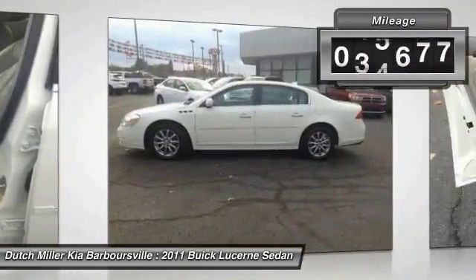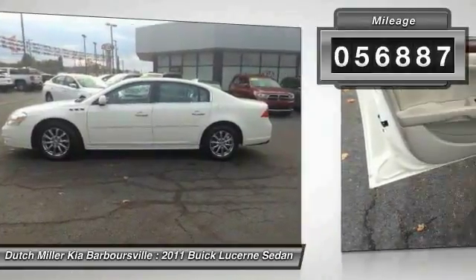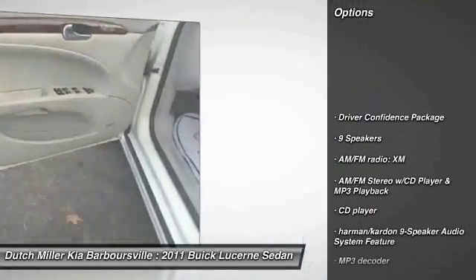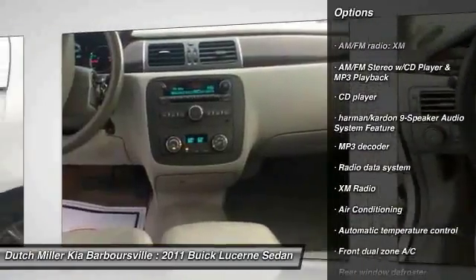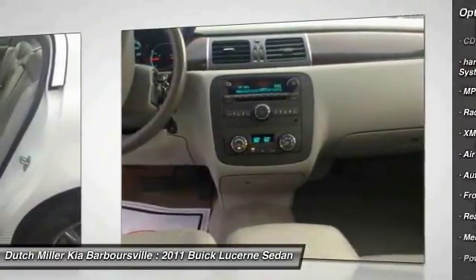This vehicle has less than 60,000 miles. Here are some of this vehicle's great options: traction control, power passenger seat, remote engine start, air conditioning, leather wrapped steering wheel, and dual airbags.